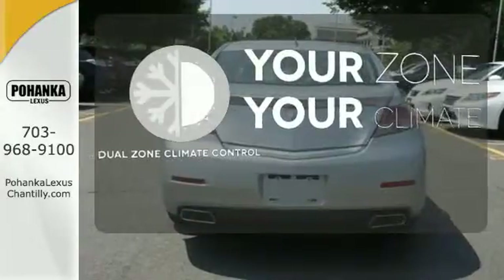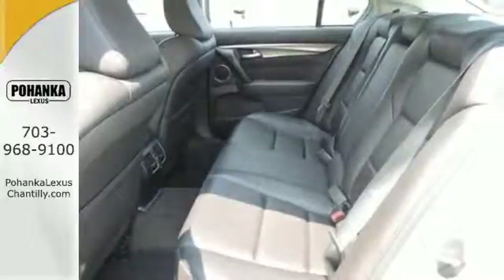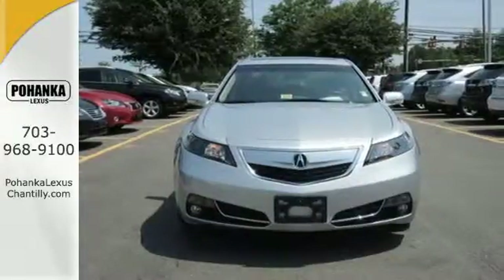It's too hot. It's too cold. Not anymore — with the dual zone climate control, upgrade your everyday driving experience and start by test driving this sedan today.